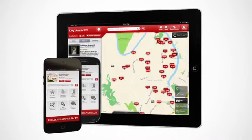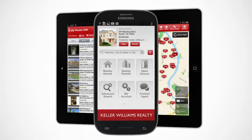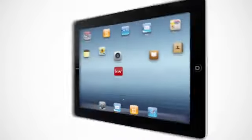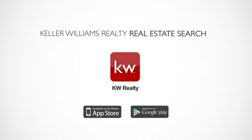Optimized for your phone or tablet, the Keller Williams Realty Real Estate Search brings you the best experience in a search for your next home. With the Keller Williams Realty Real Estate Search, you'll never need another home search app.